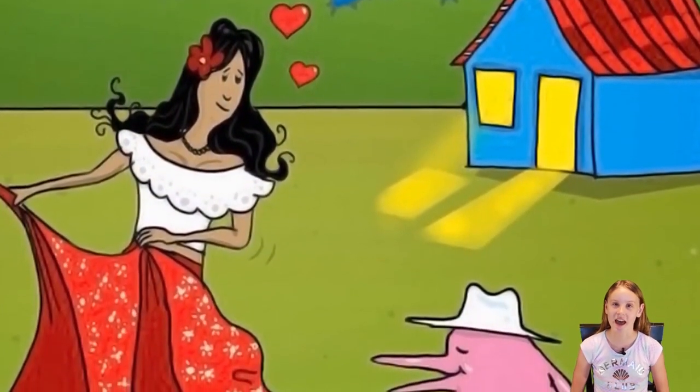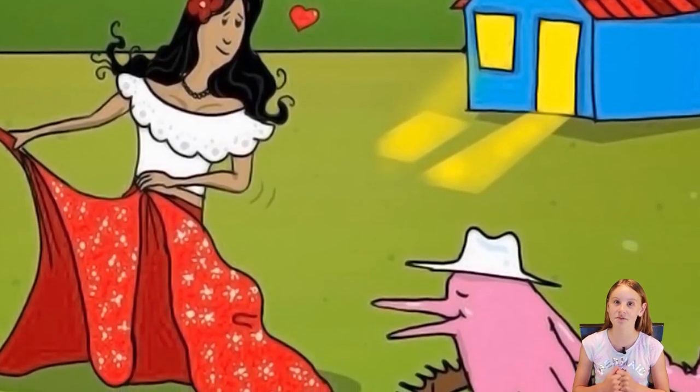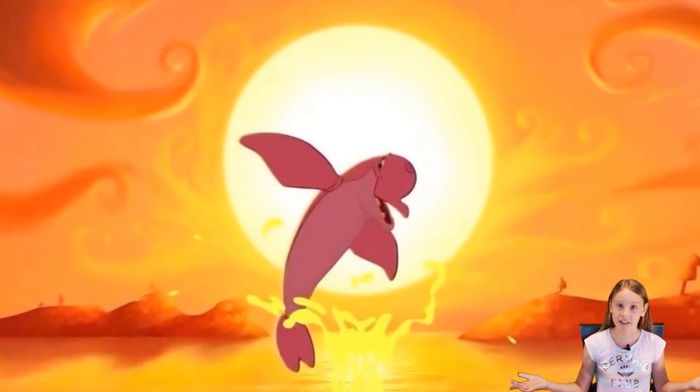Hi guys, it's me Kinsley and I'm presenting my animal research project. I am doing it on the Amazon River Dolphin. Since we're in quarantine I'm sure you're quite bored at home, so you can watch this video if you would like.